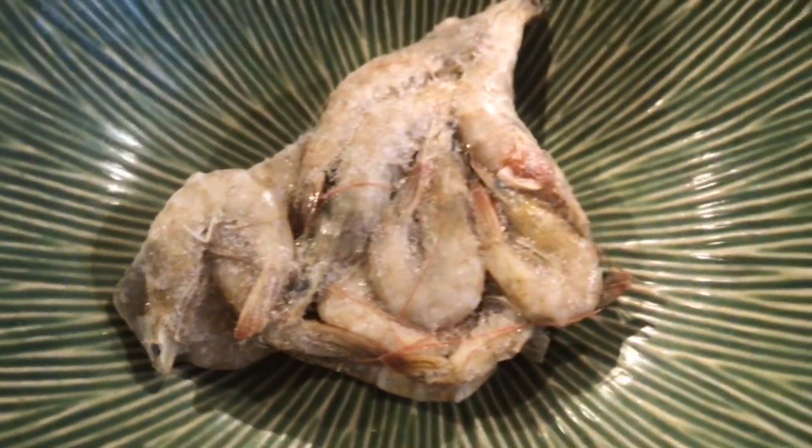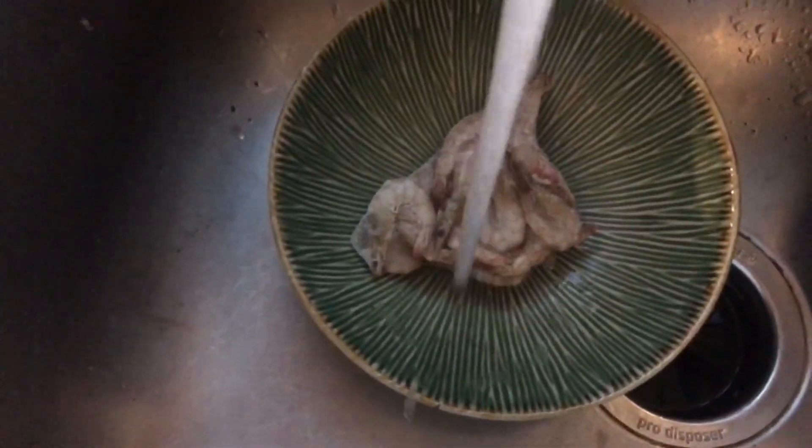I'm not even sure if they're wild caught, but as you can see they're frozen. What you want to do is really break them up when you first get them so they're easily put into portions.